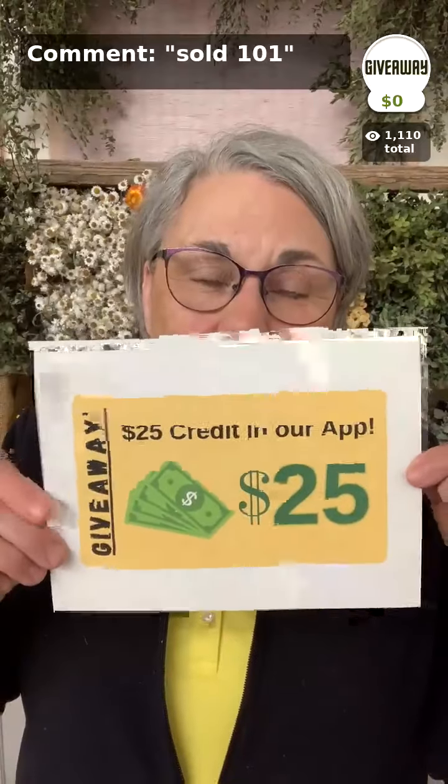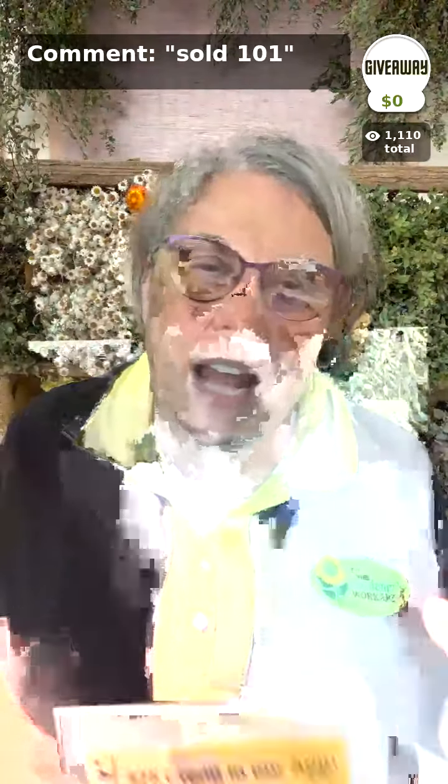Kim Miles, if you're here — Kim, you are the winner of the $25 store credit here in the app for the Gardener's Workshop. Give us a big old shout out. As soon as you shout, Kelly will credit it to your account in just a few minutes. Oh, Kim's here! Congratulations, Kim. When you go to check out, you'll have a $25 store credit taken off the top of your order. We just love giving stuff away.